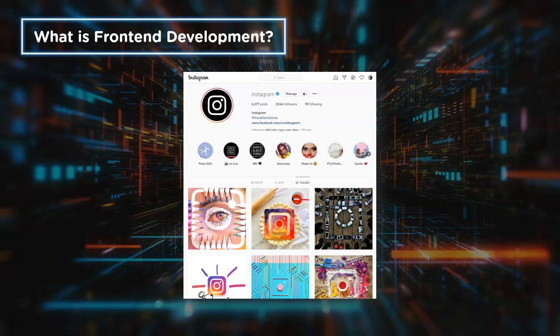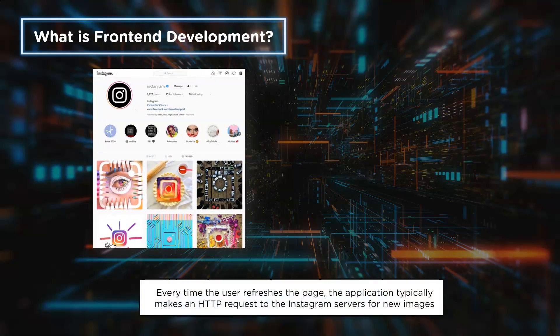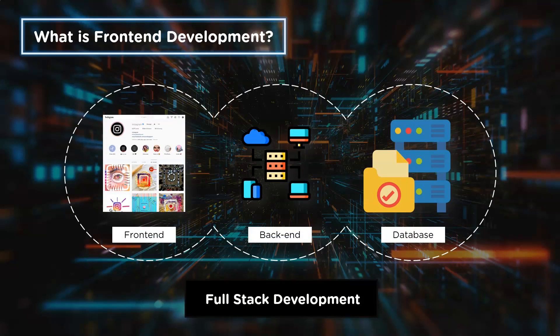Now let's say you're using an Instagram application. Every time you refresh, new content is loaded onto your screen. You can like a picture, add new ones, search for profiles, and do much more. Although it provides a seamless user experience, there's a lot that goes on in the back end as well. Every application typically consists of the front end, the back end, and the database — together they form the full stack.